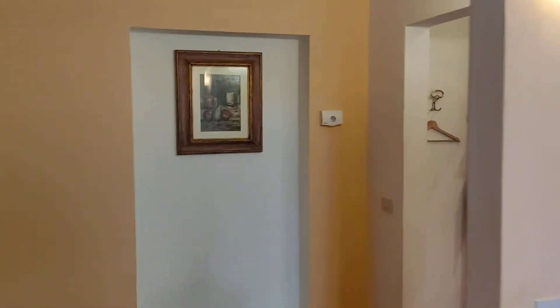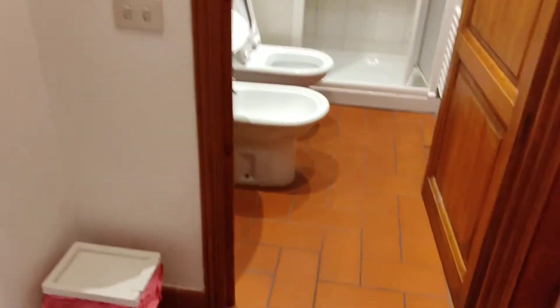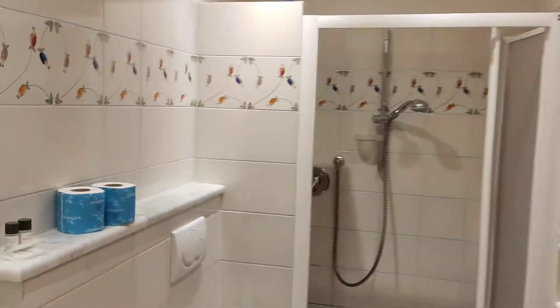You can see that we are in a residential area, but it's very quiet. On the right side, the bathroom with the shower and the services.